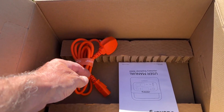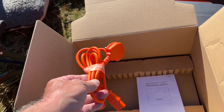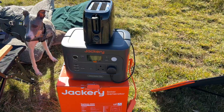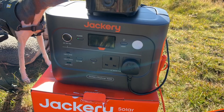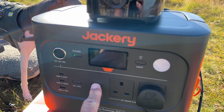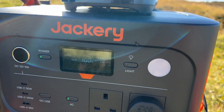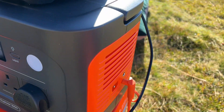In the box you get a power lead — there's no charging brick, it just plugs straight into the wall and into the unit — and you get a manual. You don't get a car charger with this; you have to buy those separately. The cable for the solar panel comes with the solar panel. To use it, it couldn't be simpler: plug your device in, ensure it's less than 1500 watts, switch the unit on using AC. That's currently using about 700 watts and it's a very quiet unit.